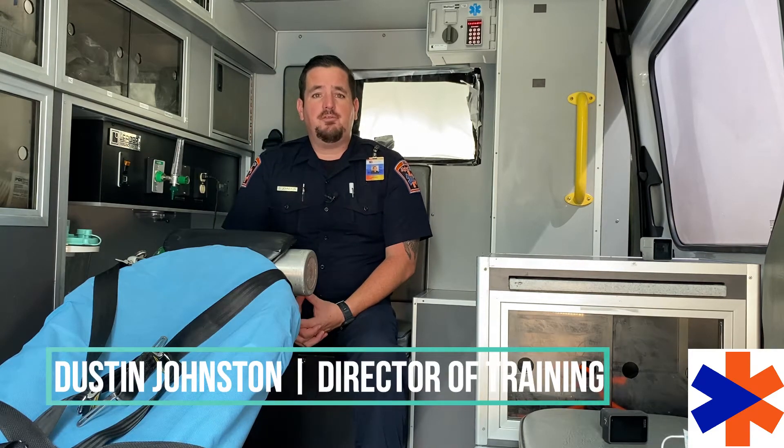Hello, Dustin Johnson, Director of Training for Alpha One Ambulance, and today we're going to talk about diabetic emergencies.